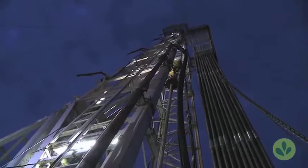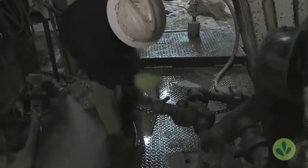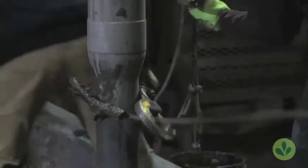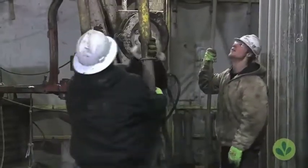The night crew begins its 12-hour shift on an oil rig operated by DHS Drilling Company along the Wyoming-Nebraska border. This is vertical drilling, the typical method for bringing up oil from thousands of feet below the surface.